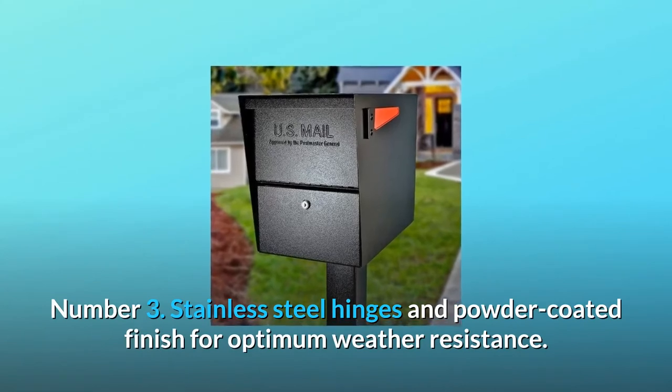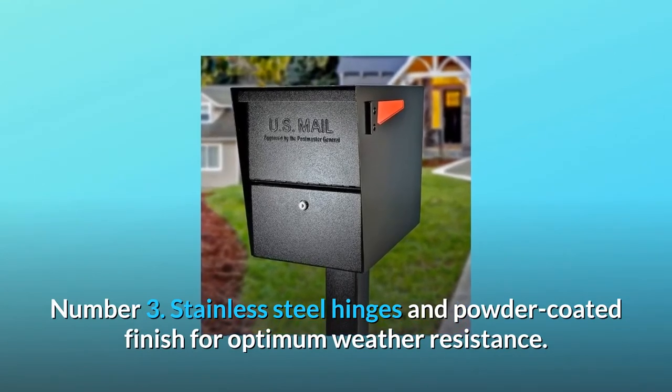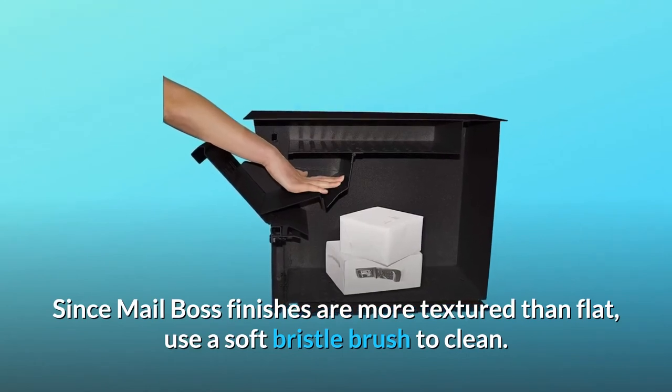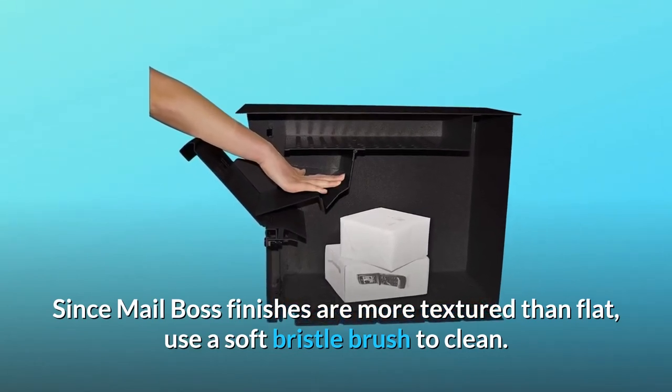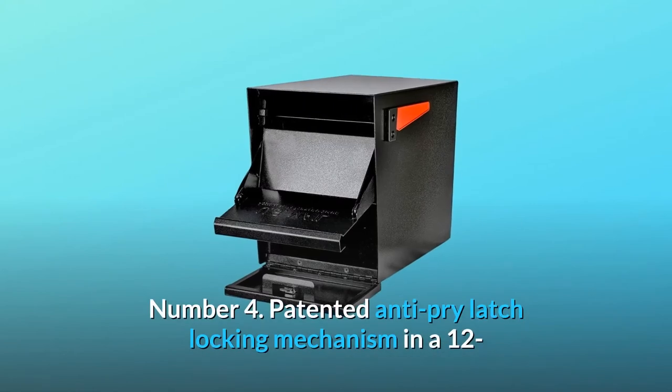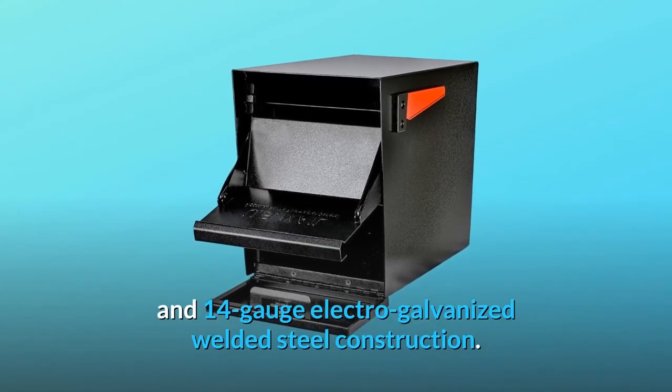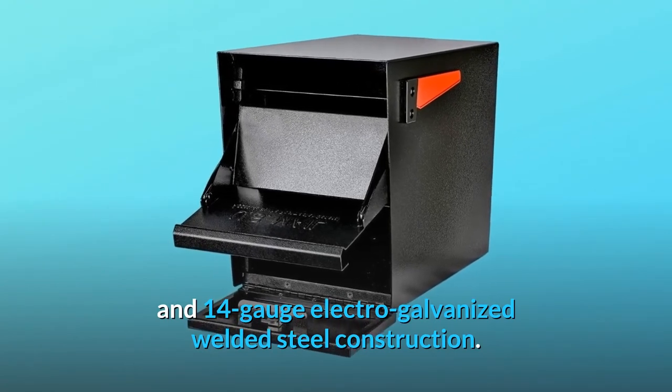Number 3: Stainless steel hinges and powder-coated finish for optimum weather resistance. Since MailBoss finishes are more textured than flat, use a soft bristle brush to clean. Number 4: Patented anti-pry latch locking mechanism in 12 and 14-gauge electro-galvanized welded steel construction.